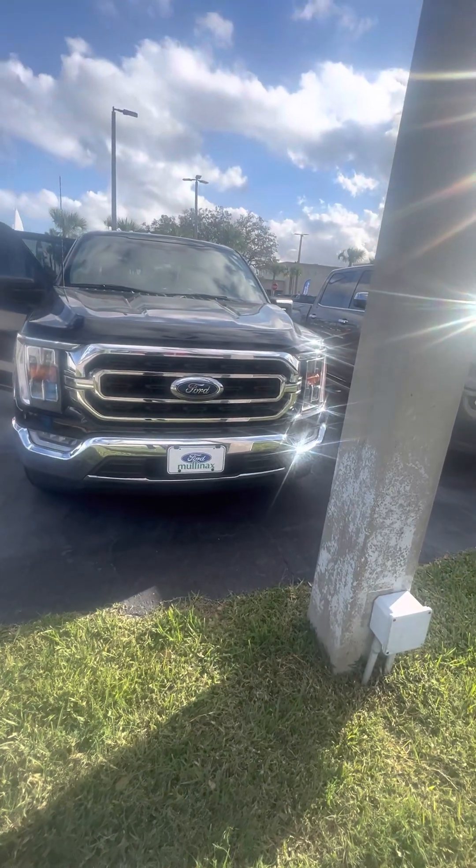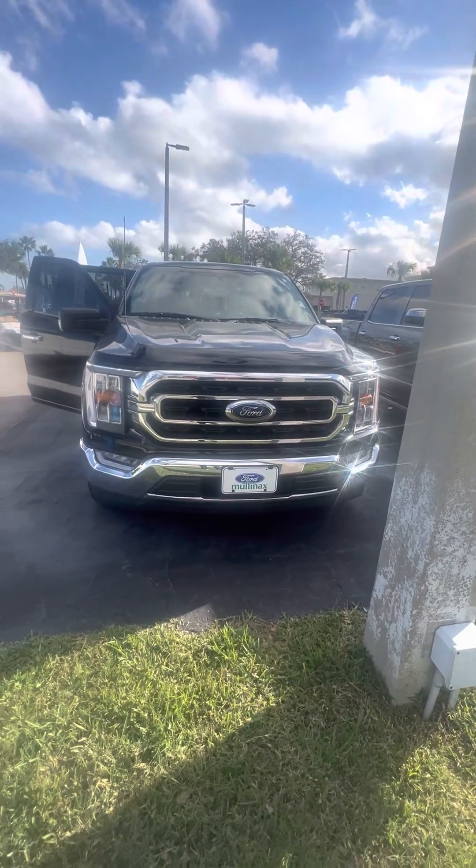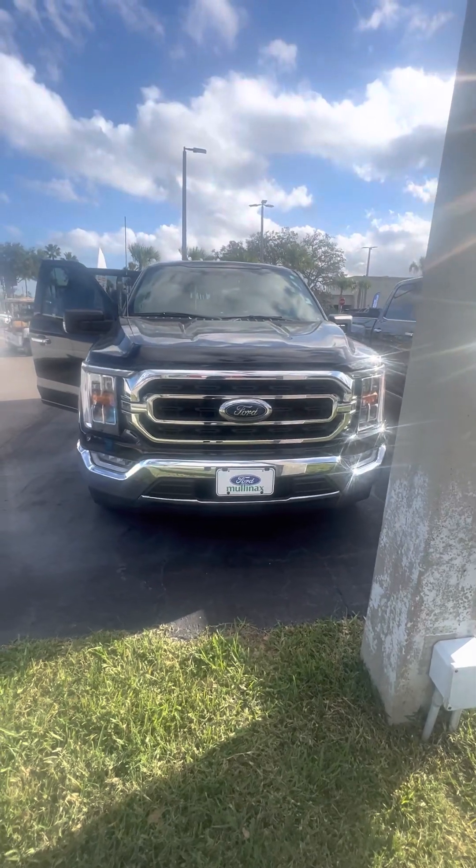Hello, my name is Maurice with Richie Auto. Follow the 2022 Ford F-150 XLT.